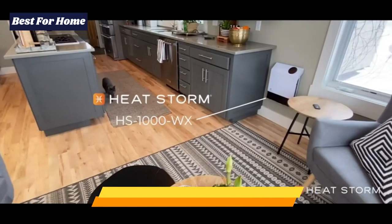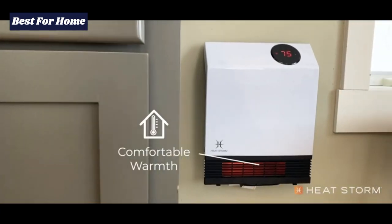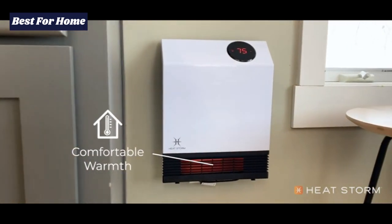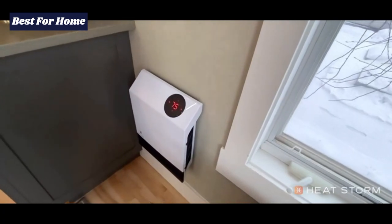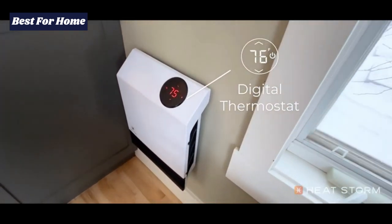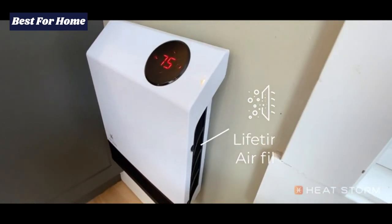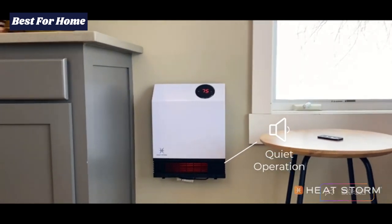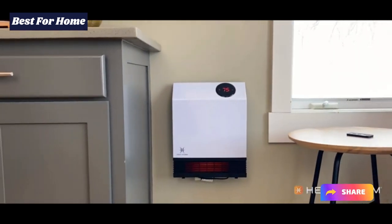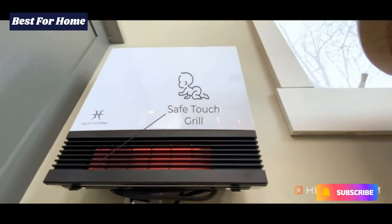Number 4: Heat Storm Deluxe low wattage space heater. This 1000 watt space heater plugs into a normal 110 volt outlet and uses infrared to heat up your room. Infrared heats up the environment rather than the air, so it is very efficient. This space heater by Heat Storm uses a patented floating heat exchanger for more heat while using less energy. Heat Storm also sells freestanding models and other variations of this heater.